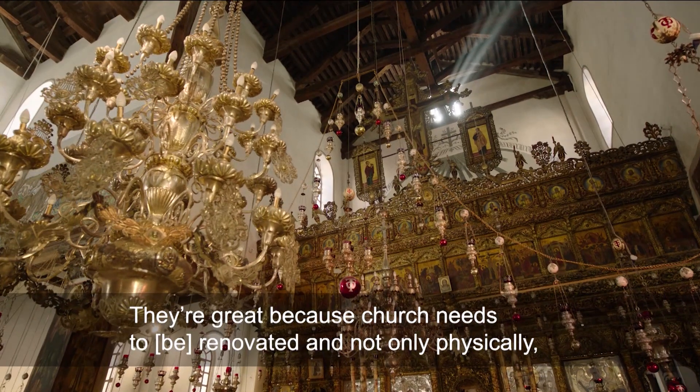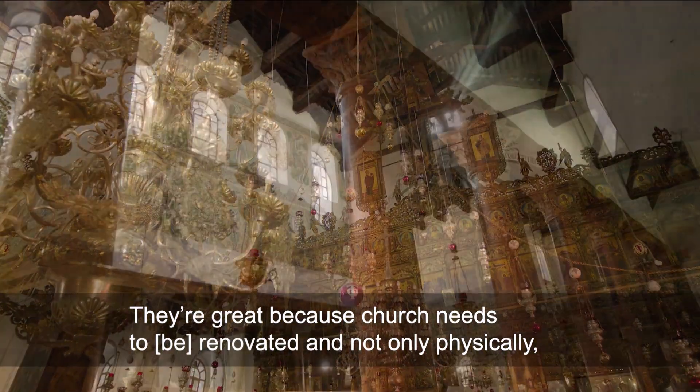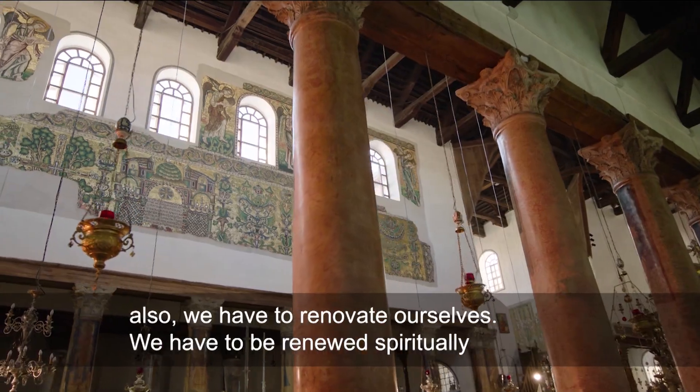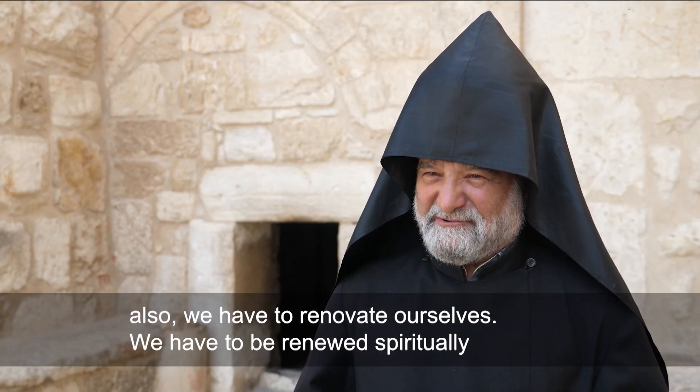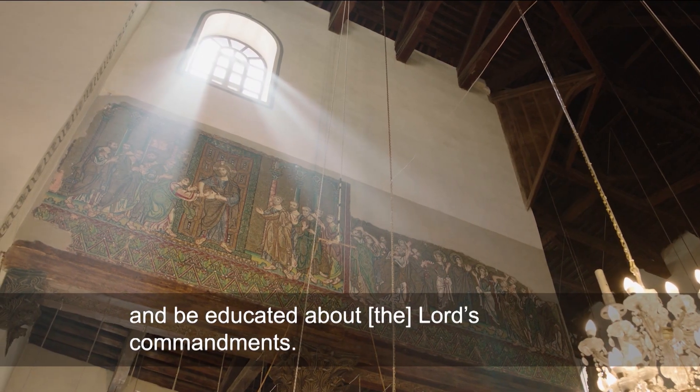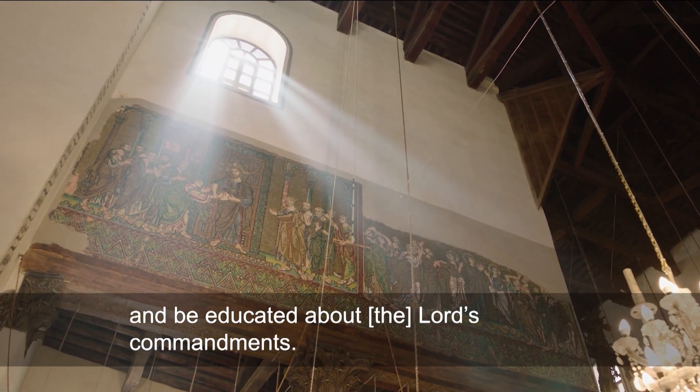Since a long time, we didn't have any restorations, so that's the best thing that is happening now. They're great because the church needs to be renovated — not only physically. Also, we have to renovate ourselves. We have to be renewed spiritually and be educated about the Lord's commandments.